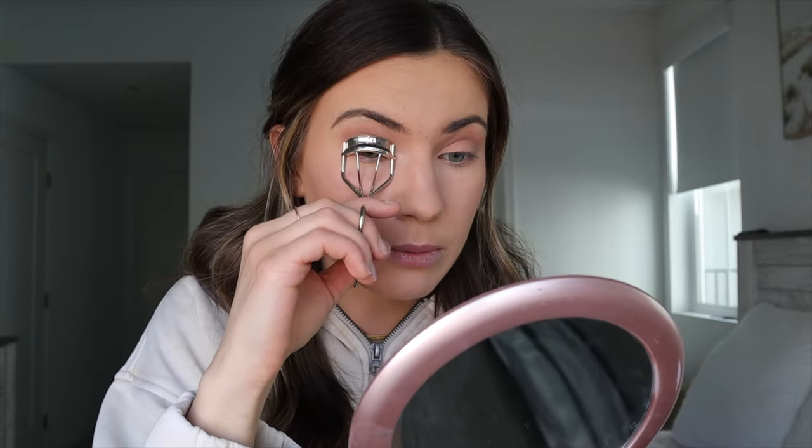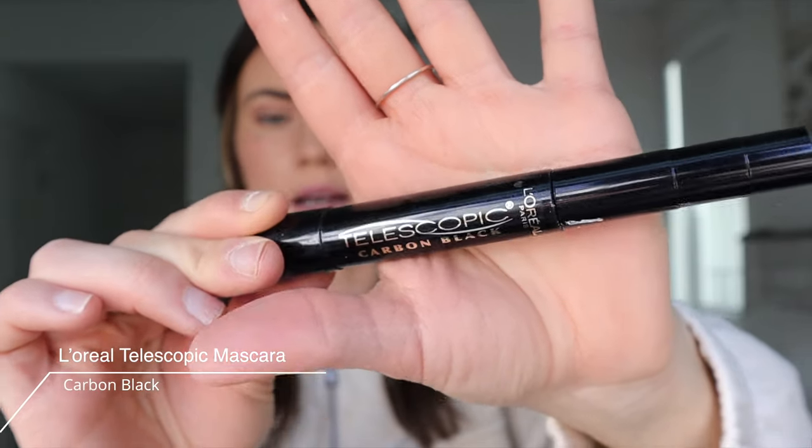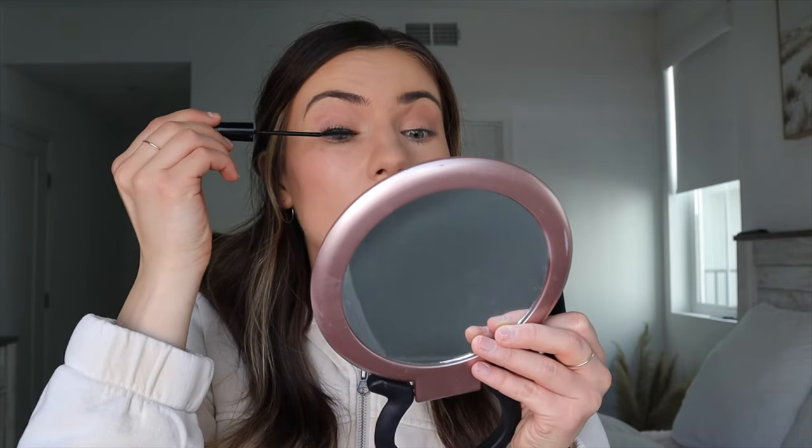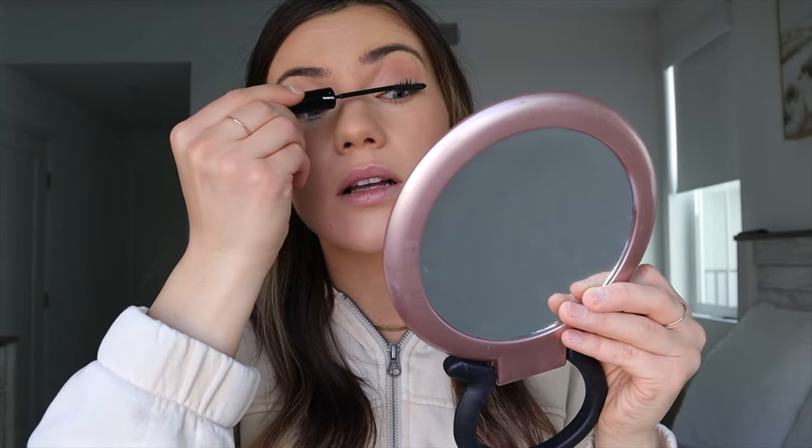I'm going to do my mascara and then my lips. I use the ELF eyelash curler — it's like three bucks. I like replacing it every month, and since I wear contacts it's probably better for my eyes. The mascara I swear by is the Telescopic mascara by L'Oréal — my favorite. I love drugstore mascara, that's the one thing I get at the drugstore. I look like a different person with mascara on! I barely put any on my lower lashes because I don't want it to be dramatic — I want the top to be dramatic. I do add a little on the bottom, but not a lot.